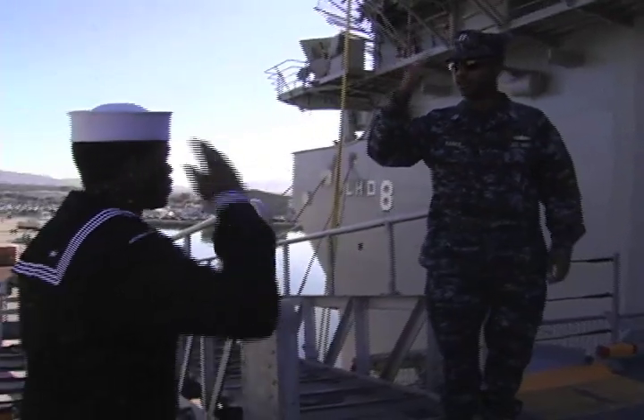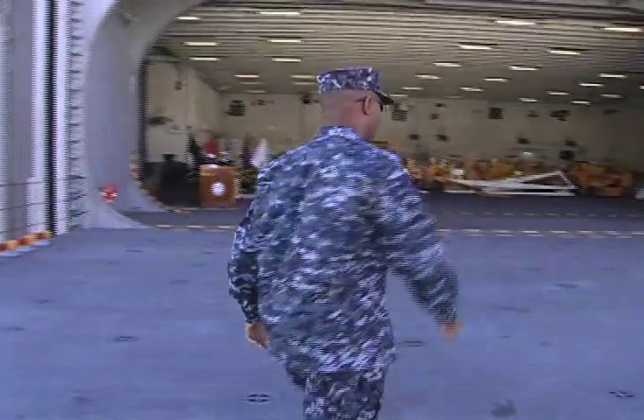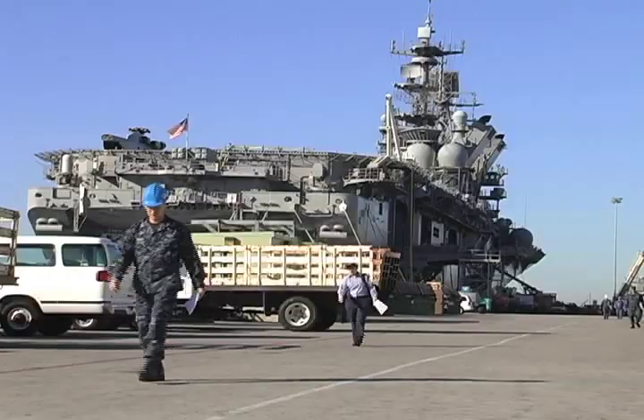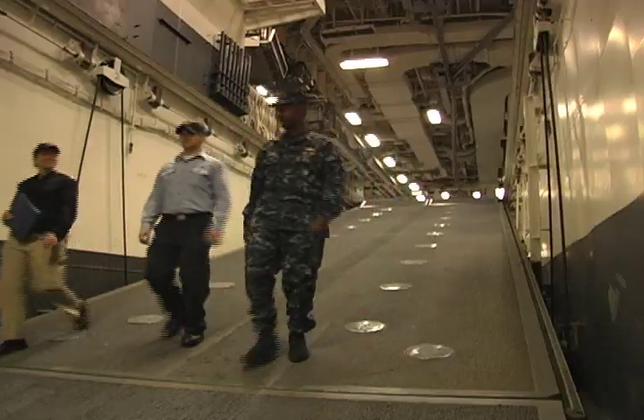Welcome on board the USS Makin Island, the U.S. Navy's first ever hybrid ship. From the outside, the amphibious assault ship is just like any other, but inside, it's a different story.